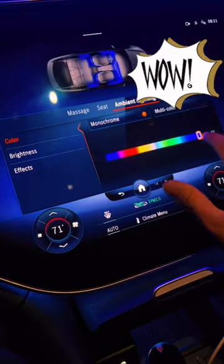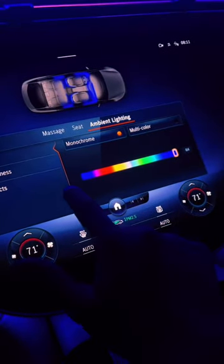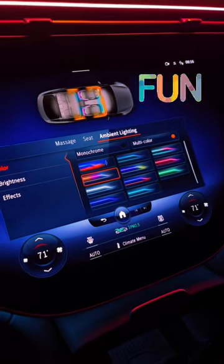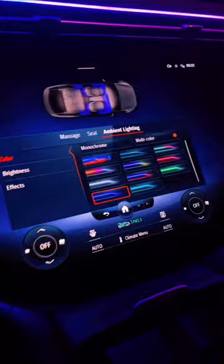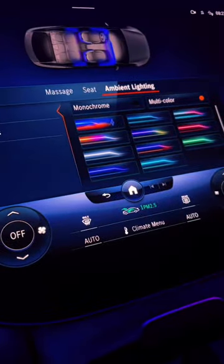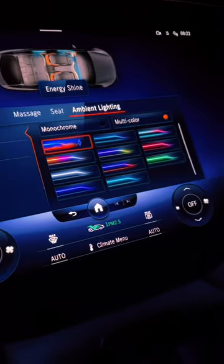Speaking of that ambient lighting, there are 64 colors to choose from. In case one color is not enough for you, you can choose between 10 multicolored themes. My personal favorite is Malibu Sunset. In case that's still not enough, select Energy Shine so that the car cycles through all 64 colors.